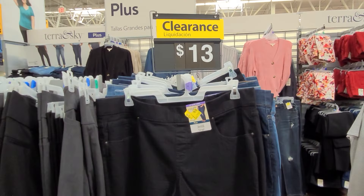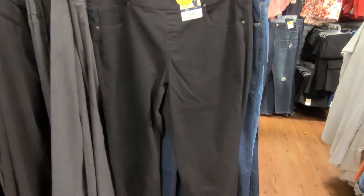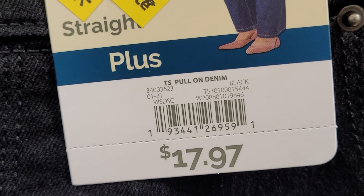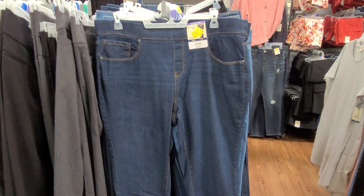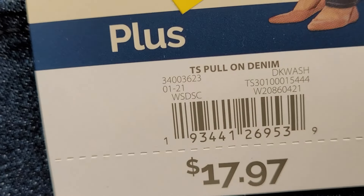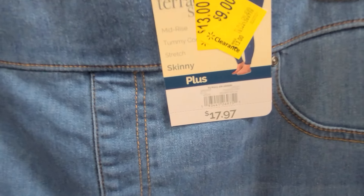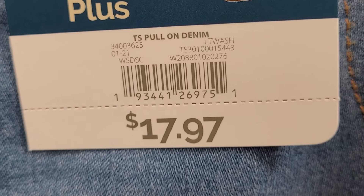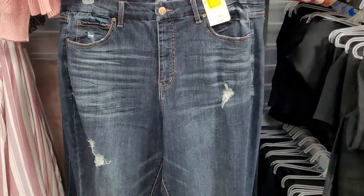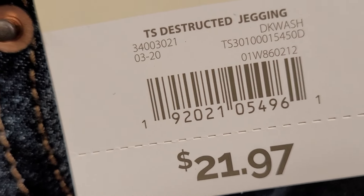They also have plus-size jeans here at nine dollars — I did scan it and it is coming up at nine dollars. It was 17.97, now nine dollars. They also have other color jeans for nine dollars and another style that I scanned coming up at 13 dollars — it was 21.97, now marked at 13.